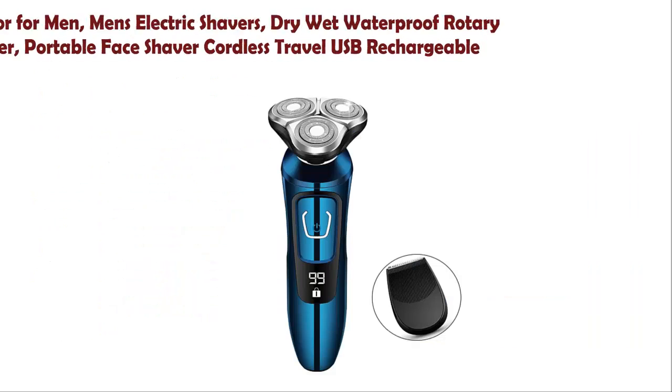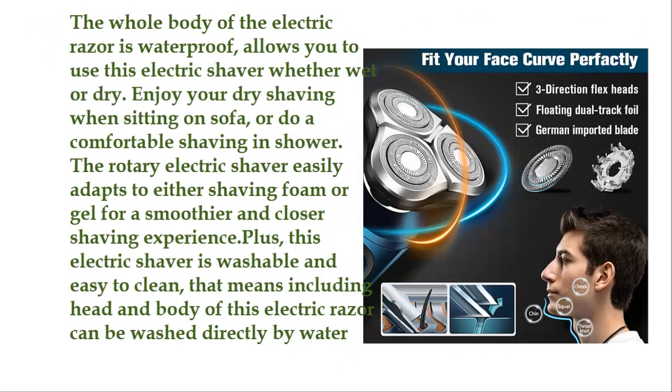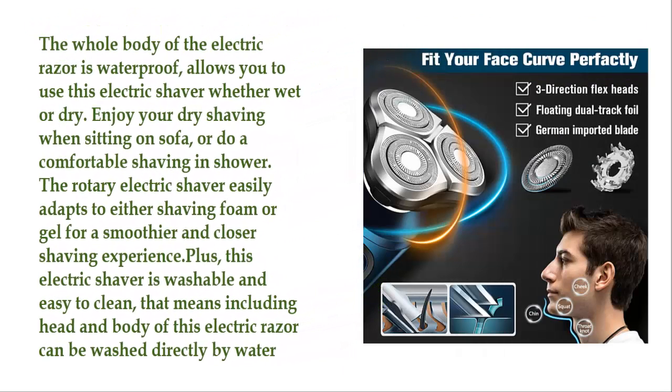Number 2: Electric Razor for Men — Dry Wet Waterproof Rotary Facial Shaver, Portable, Cordless, Travel USB Rechargeable. The whole body of the electric razor is waterproof, allowing you to use this electric shaver whether wet or dry. Enjoy your dry shaving when sitting on the sofa, or do a comfortable shave in the shower. The Rotary Electric Shaver easily adapts to either shaving foam or gel for a smoother and closer shaving experience.